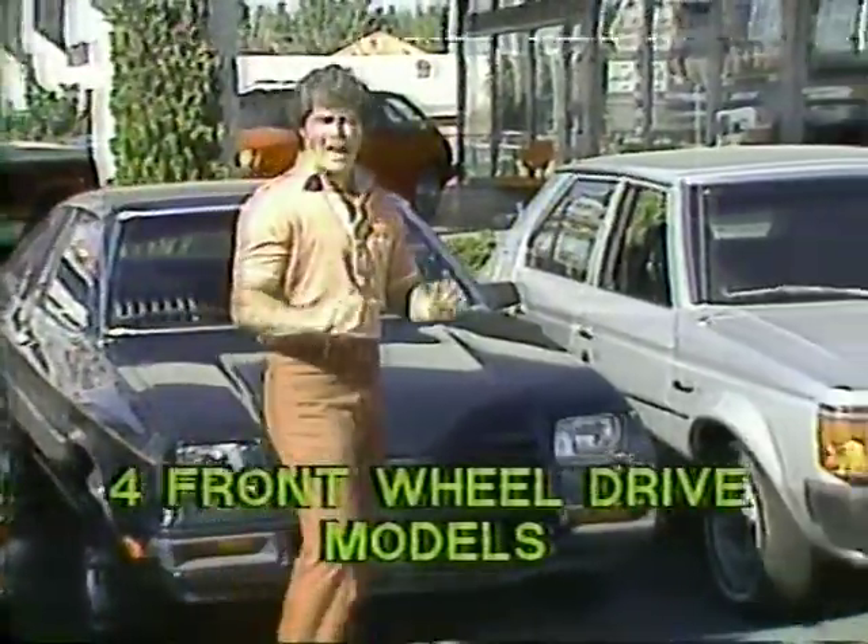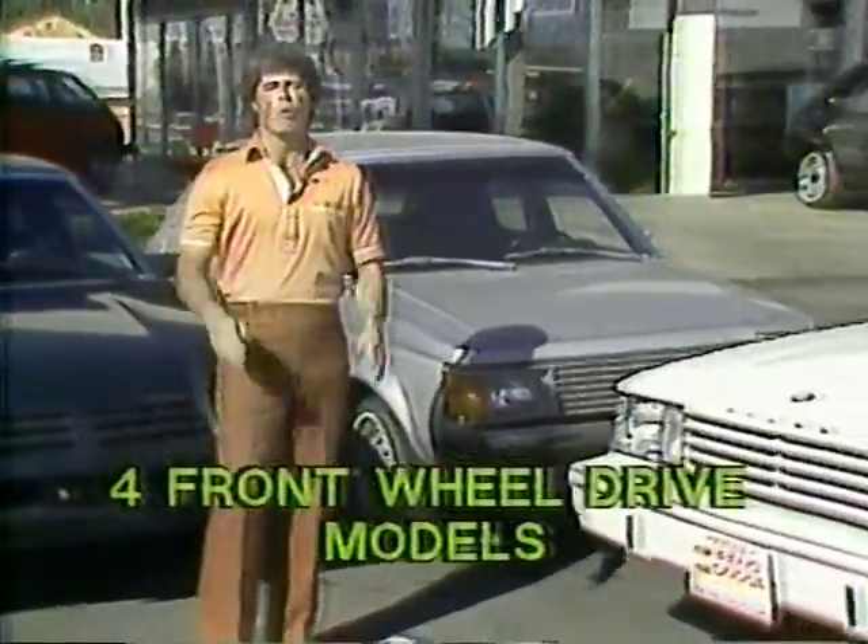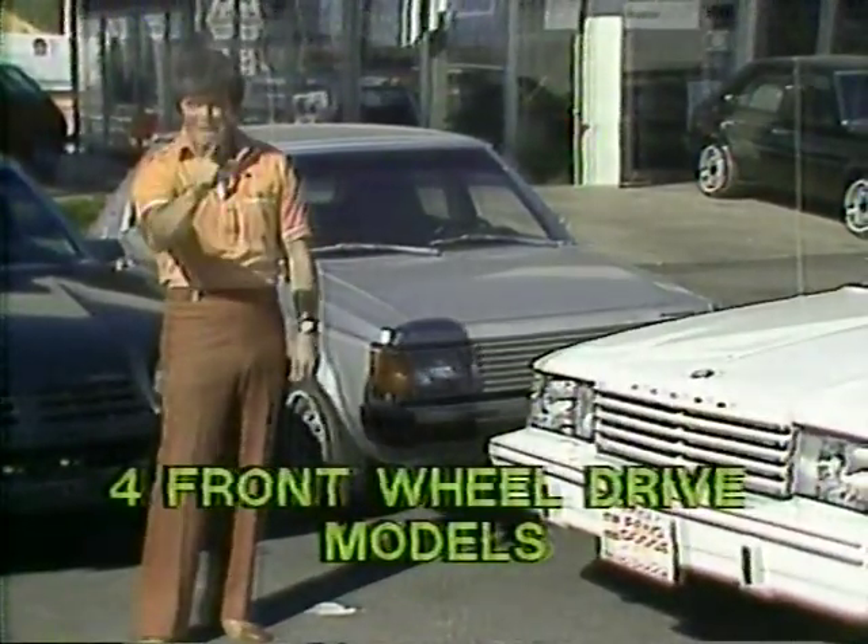Get great mileage now at Don Wear's Reno Dodge, 700 Kitske Lane, where our deals make it possible for you to save gas and money.